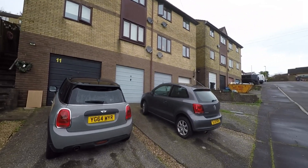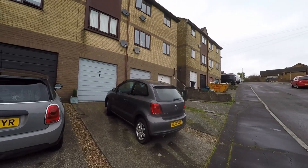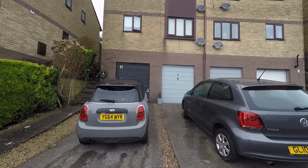Welcome to this video tour of this beautifully well presented and deceptively spacious two double bedroom first floor apartment situated within this highly sought after residential area of Newport.